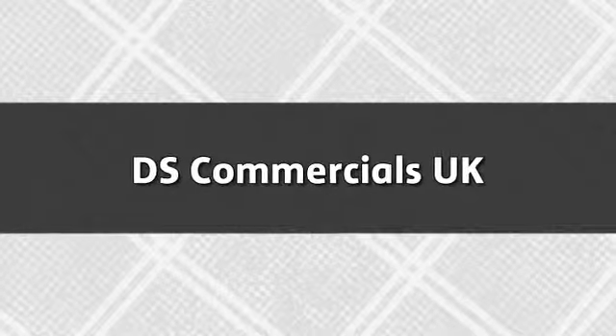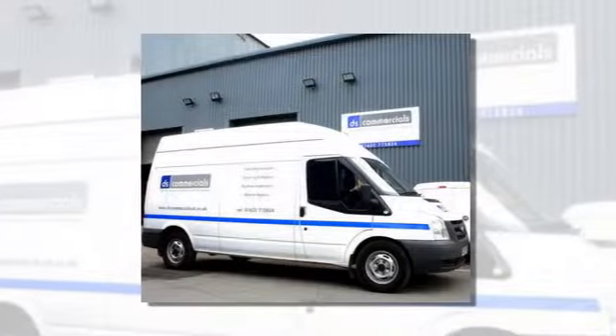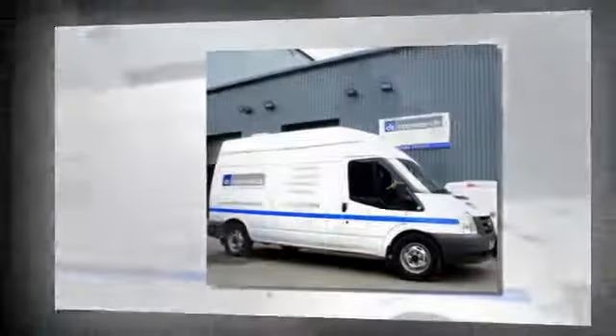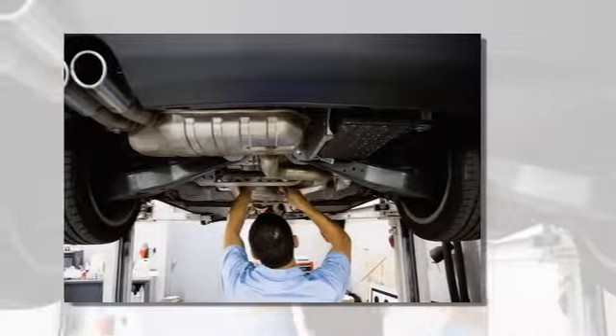Covering Kent and the Southeast with a top quality service, DS Commercials UK has been around since 2001. Conveniently located close to Junction 6 on the M20, we go above and beyond to give our customers the very best with the personal touch of a family business.